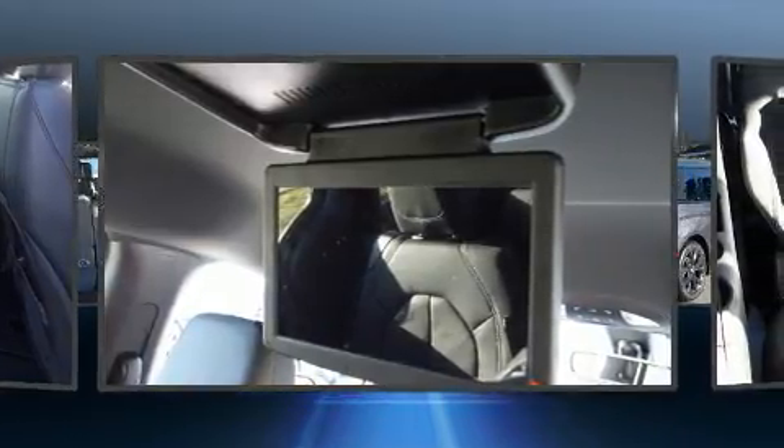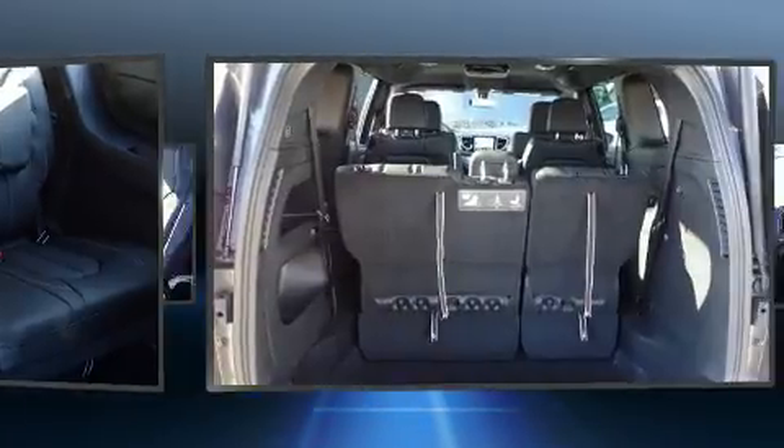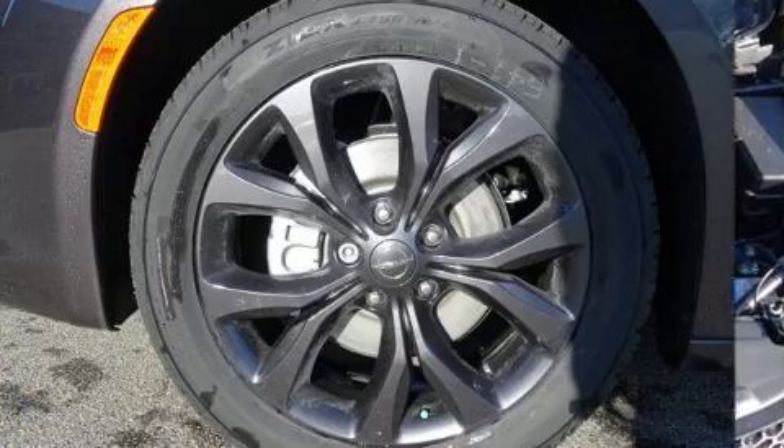Chrysler also prioritized safety and security by including dual front impact airbags with occupant-sensing airbag, head curtain airbags, traction control, ignition disabling, and four-wheel disc brakes with ABS.